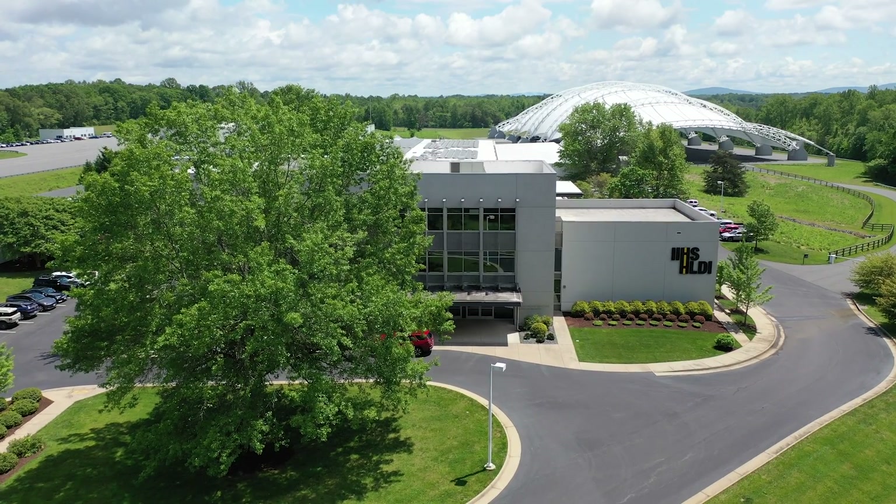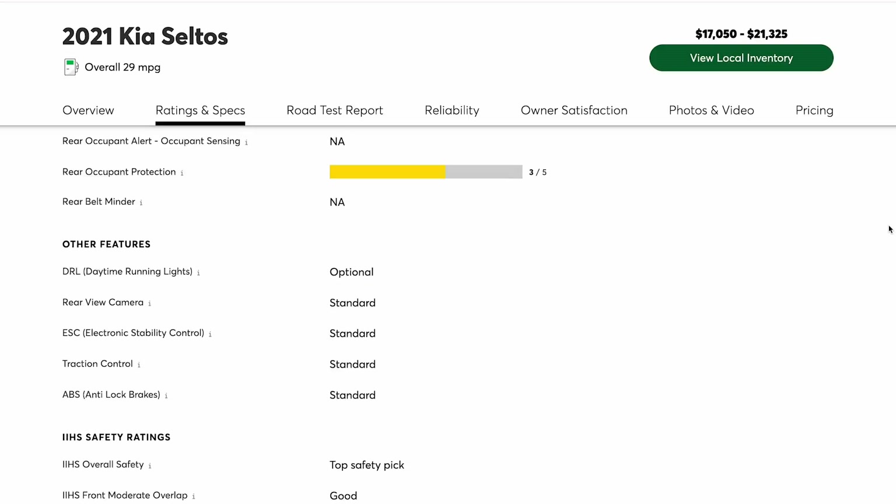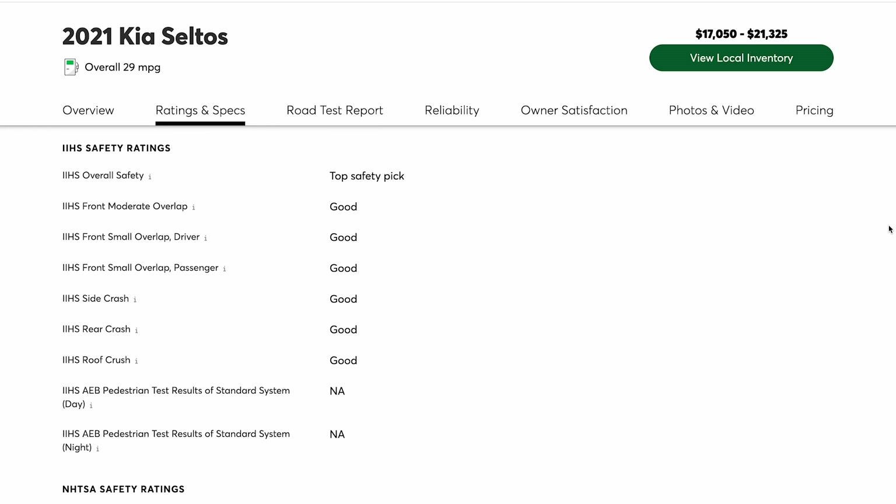Consumers care a lot about safety. Can you talk about how we're incorporating some of this information into our ratings? We really rely on the work done here at the Vehicle Research Center. All of the crash tests — we don't crash our cars, we try hard not to, you do that here. We take the scores you all come up with for each car and incorporate them back into our score. We incorporate the crash tests, your automatic emergency braking performance tests, and we recently started incorporating your headlight performance tests too. It really gives consumers a comprehensive look at the car.